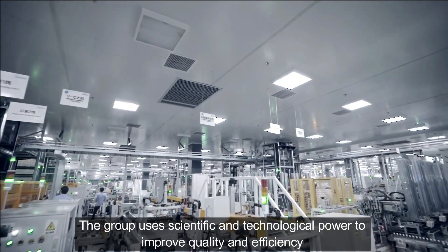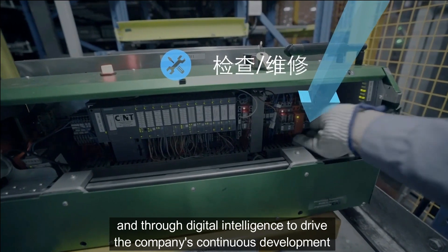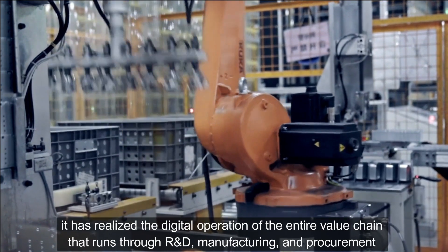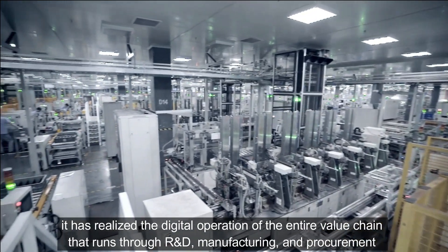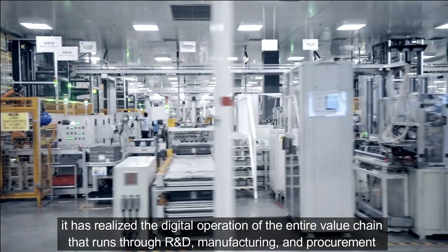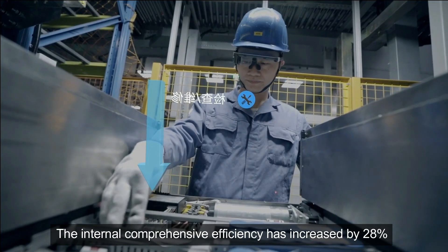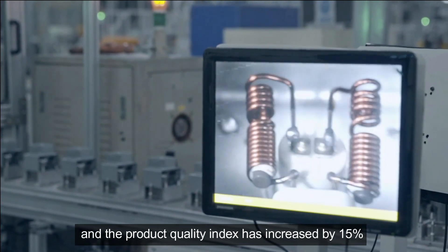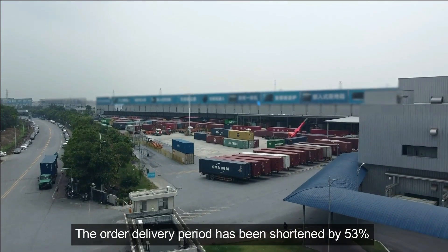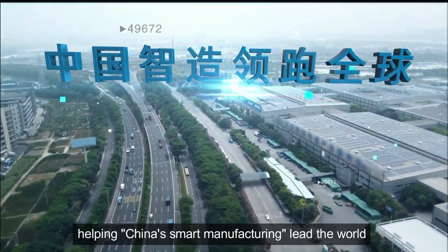The group uses scientific and technological power to improve quality and efficiency, and through digital intelligence drives the company's continuous development. It has realized the digital operation of the entire value chain running through R&D, manufacturing, and procurement. Internal comprehensive efficiency has increased by 28%, the product quality index has increased by 15%, and the order delivery period has been shortened by 53%, helping China's smart manufacturing lead the world.